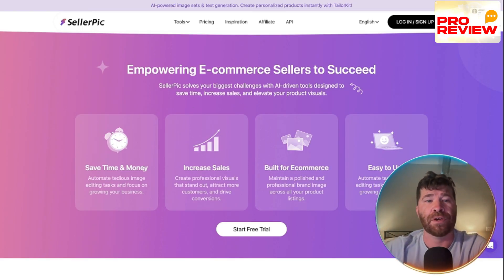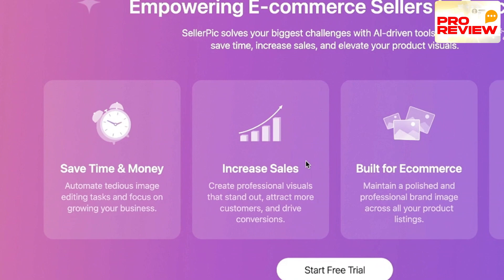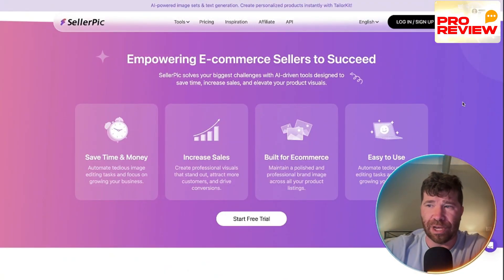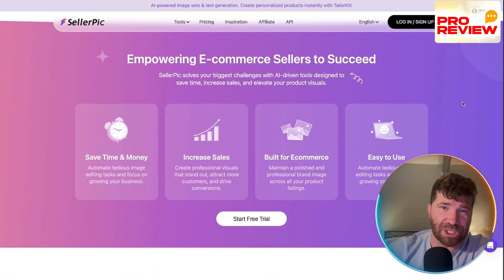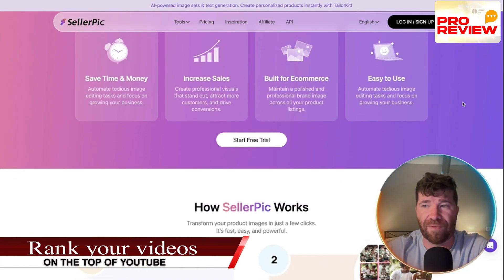The overall goal is to save time and money, increase sales — built for e-commerce and easy to use. You can describe what you want in plain English and the system does the rest. No design skills needed. They have seamless Shopify integration that allows direct product image creation and management within your Shopify dashboard.